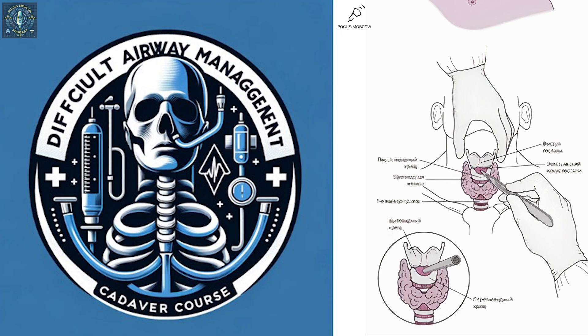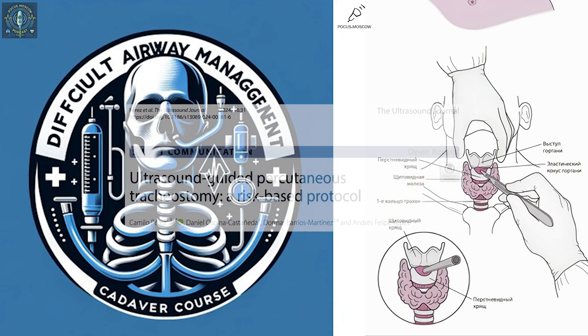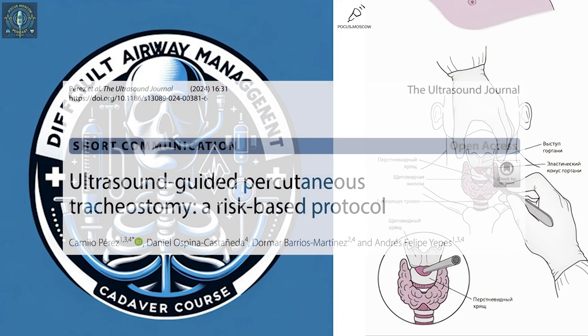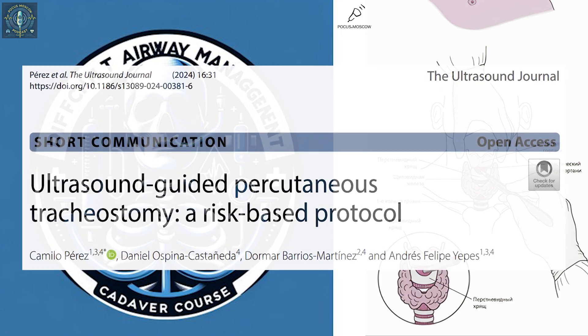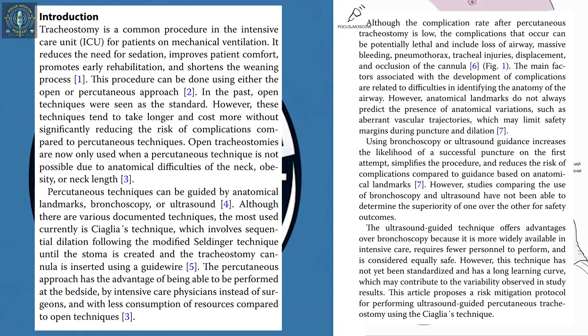Today we're diving into something intense but important: tracheostomies — those breathing tubes that can be real lifesavers. We're looking at a 2024 study from the ultrasound journal which highlights a game changer in the field: ultrasound guidance.